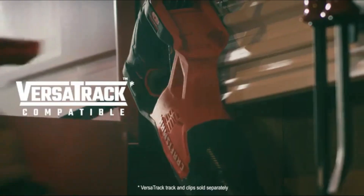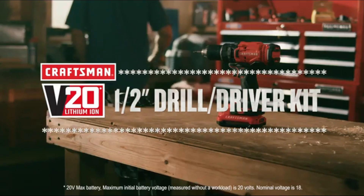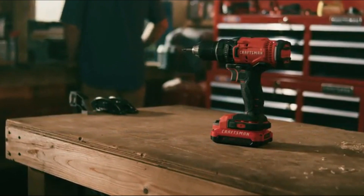Additionally, the V20's battery life is commendable, ensuring you stay powered up throughout your work. If you're in the market for a dependable and versatile cordless drill, the Craftsman V20 is worth considering. Check the link in the description for more information.